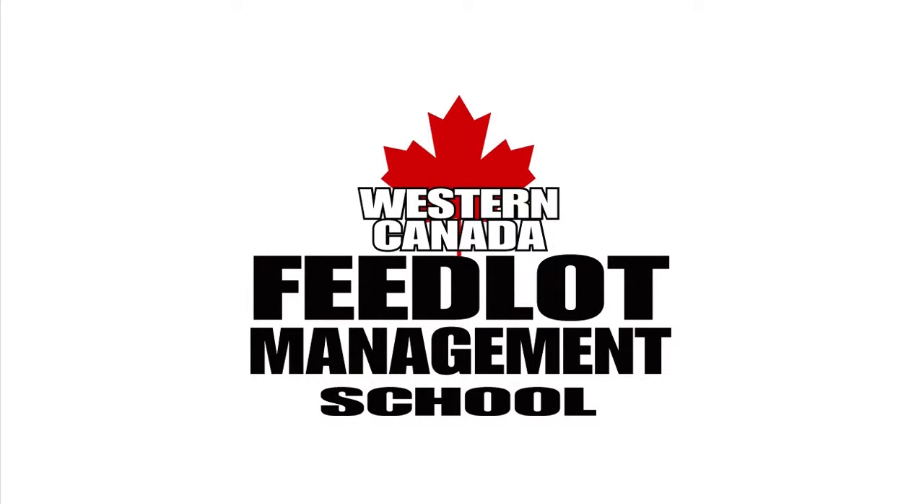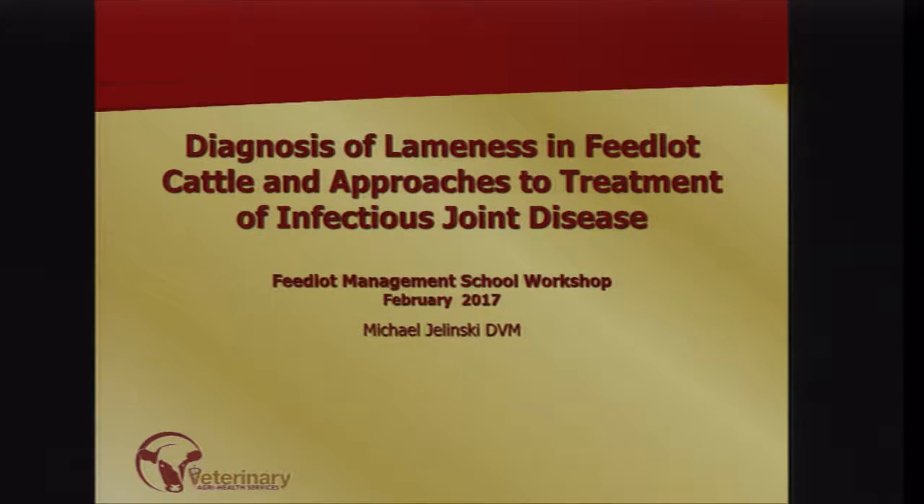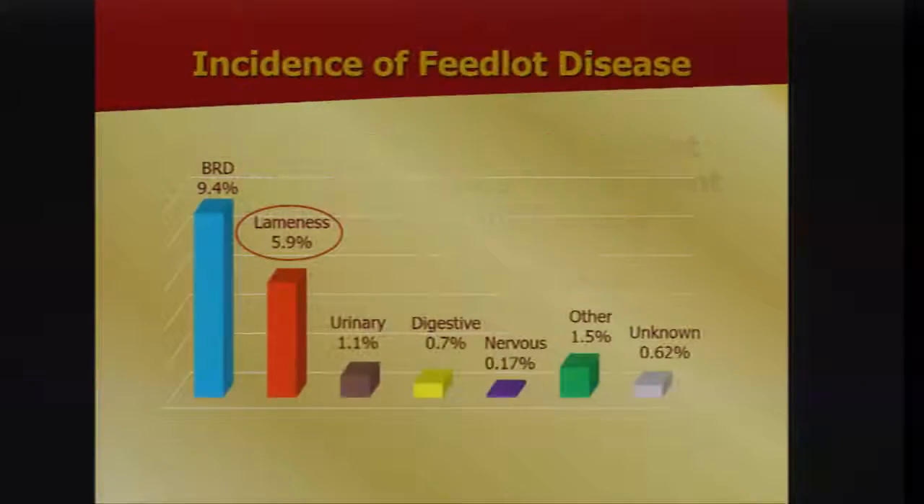After a few technical difficulties, I was tasked with talking about lameness and joint diseases specifically, but I want to talk more generally about lameness because it's a big issue in the feedlot.